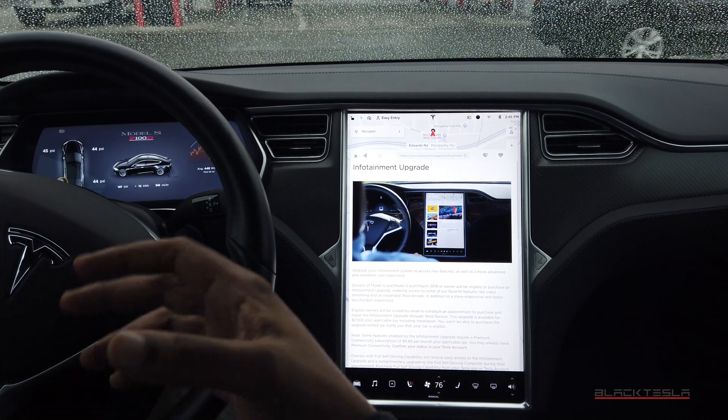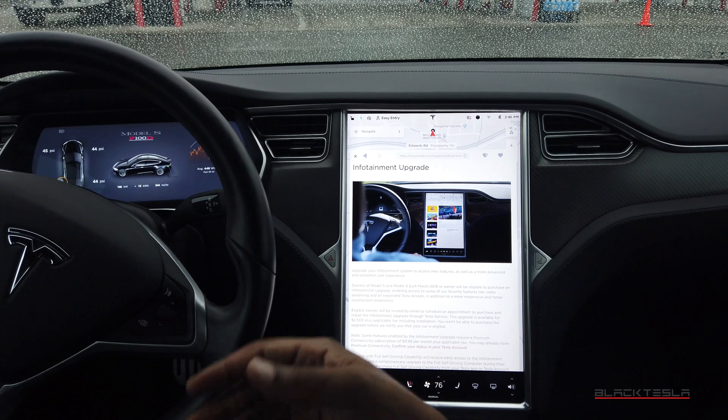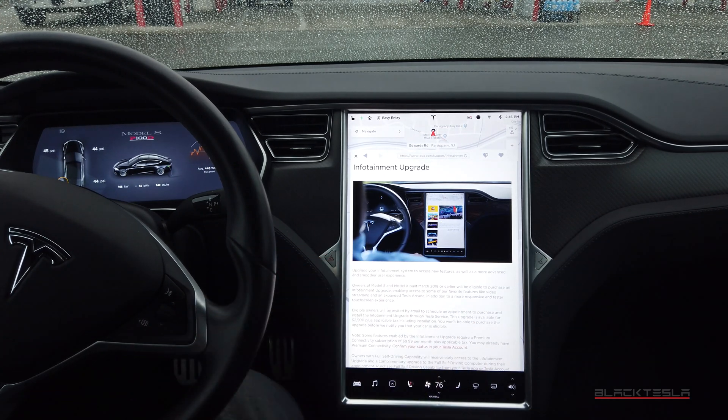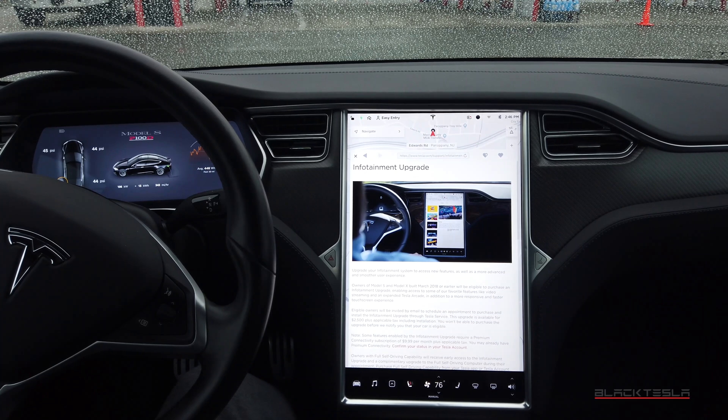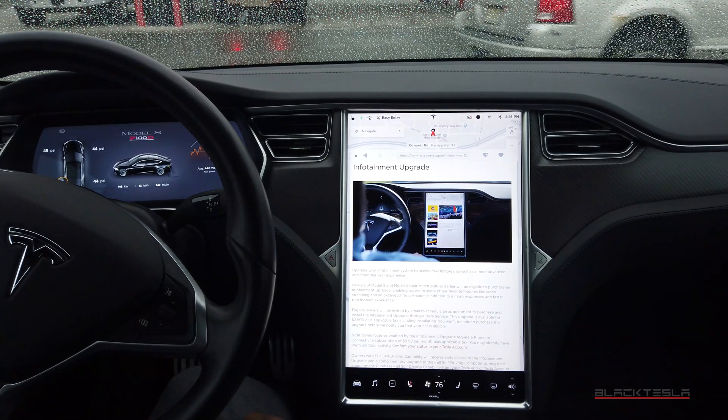For the longest time Tesla hasn't been able to provide an option to upgrade the MCU. So if you wanted the new features — the video games, Tesla Theater — you had to effectively buy a new car. Now Tesla has finally provided a somewhat debatable but cost-effective path to upgrade your MCU. Here it is on the Tesla website: Infotainment Upgrade.